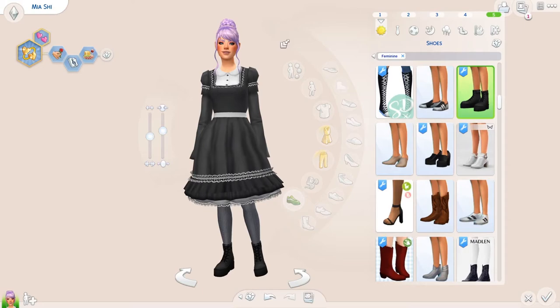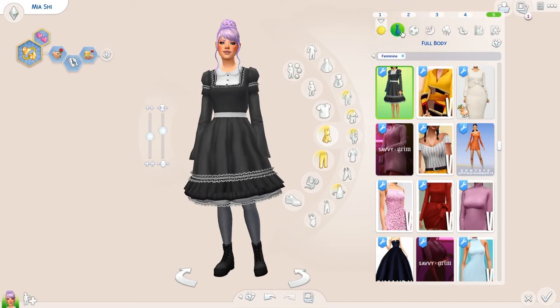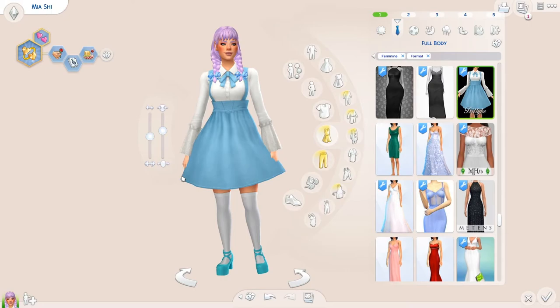Here's another gothic lolita — very gothic and very simple. I gave her a bun. She kind of looks like a maid, not going to lie. It's probably just the top.